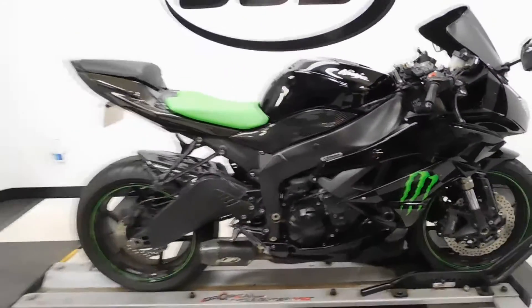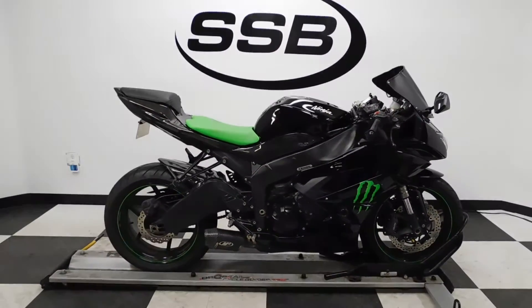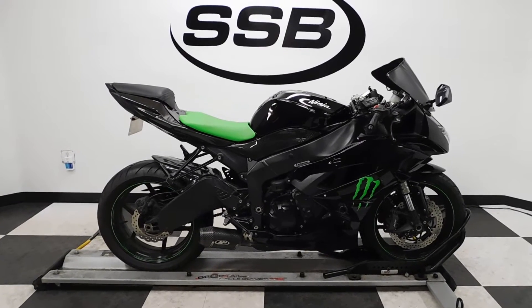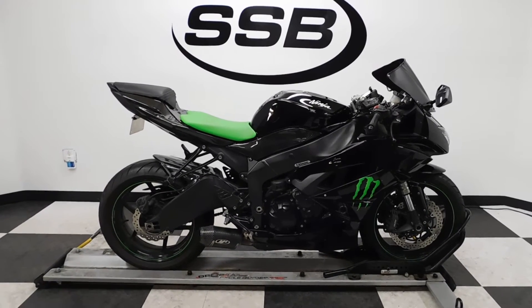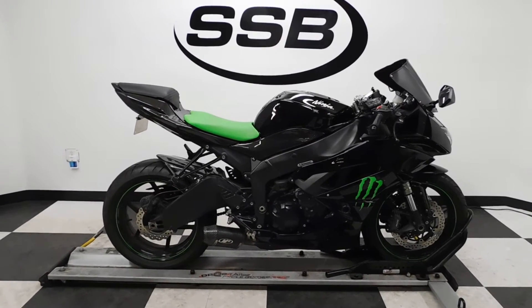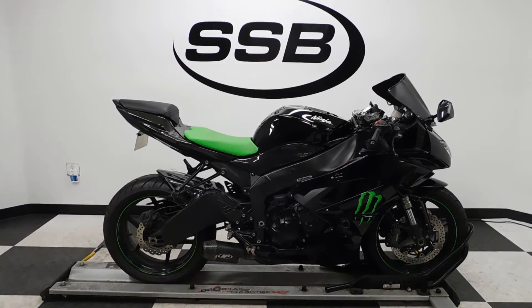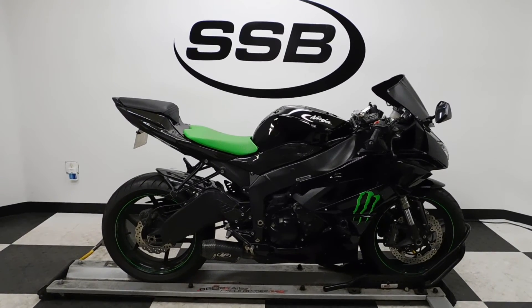This is the ZX-6R Monster Edition. We'll be going through our pre-sale inspection. It also comes with our 30-day, 8,000-mile limited warranty. And as long as you own this bike from us, you will get a discount on parts, labor, and accessories. Thank you for shopping SimplyStreetBikes.com.